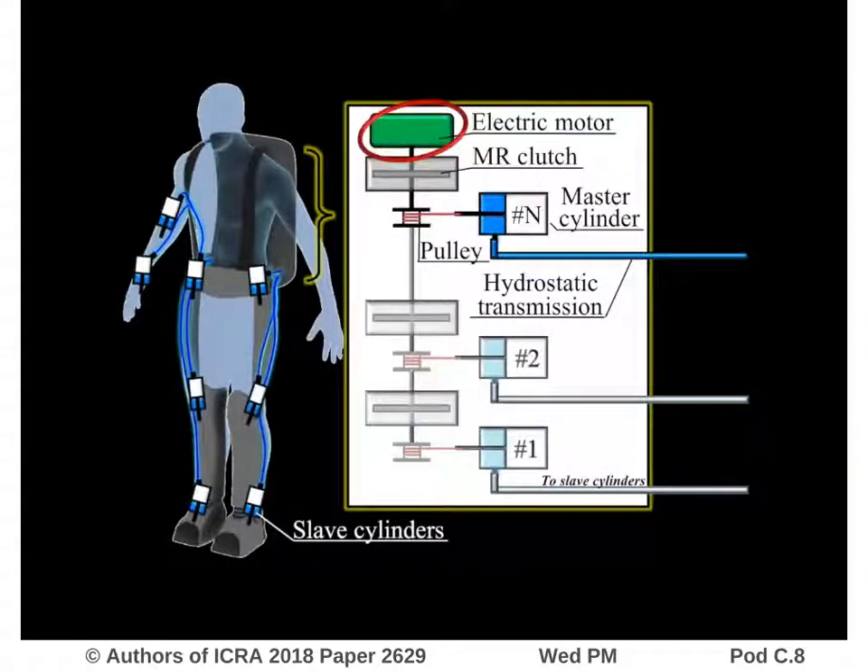In a centralized power unit, while the electric motor turns at a constant speed, each magnetorheological clutch can transmit a variable amount of torque by modulating the current input. The torque transmitted by each clutch then pressurizes a master cylinder through a short cable.